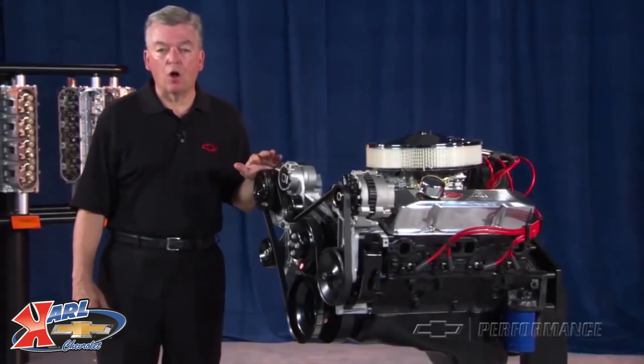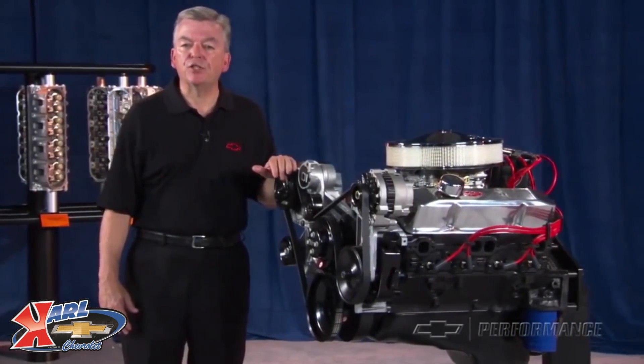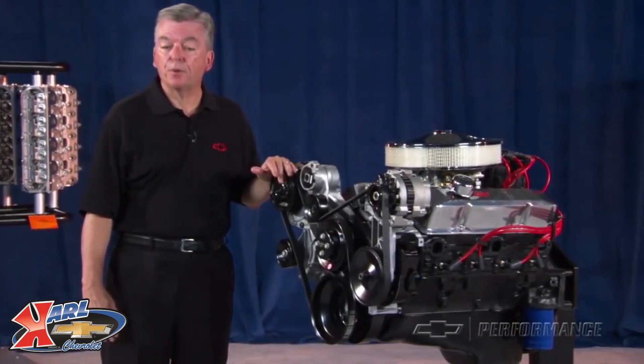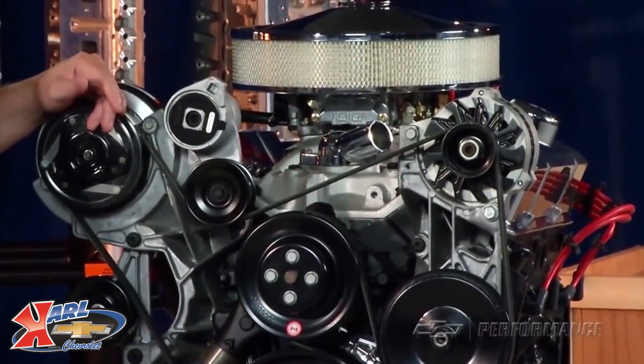Everything is all new from GM Performance Parts. For a complete listing, check out our website or get a hard copy version of the Performance Parts catalog by visiting a Performance Parts dealer. These components are optional and are not included in the cost of the engine assembly.